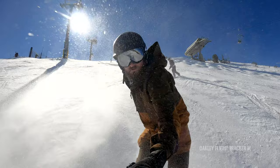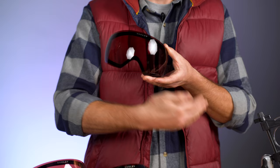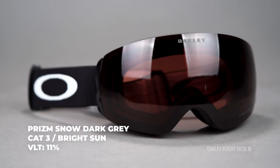Next we have Prism Dark Gray, which only lets in 11% of light. It's very similar to the Black Iridium but it doesn't have the mirror. By the way, if it has the word 'iridium' in it, it means it has a reflective mirror coating. If it doesn't have the word iridium, it does not have any kind of reflective mirror coating.